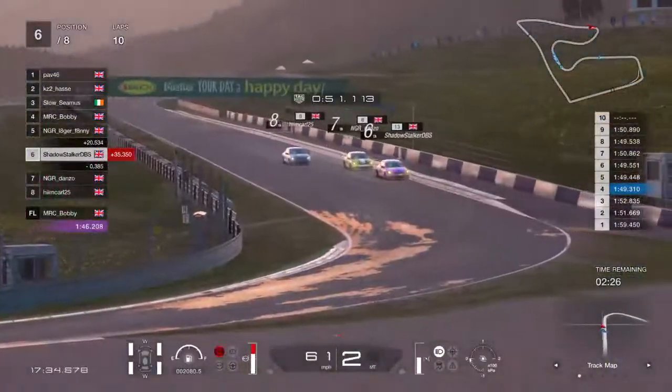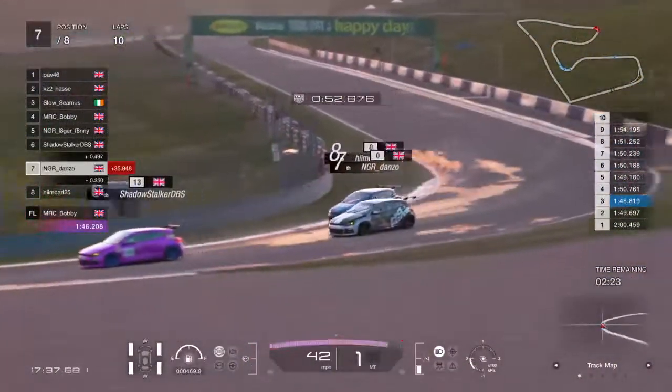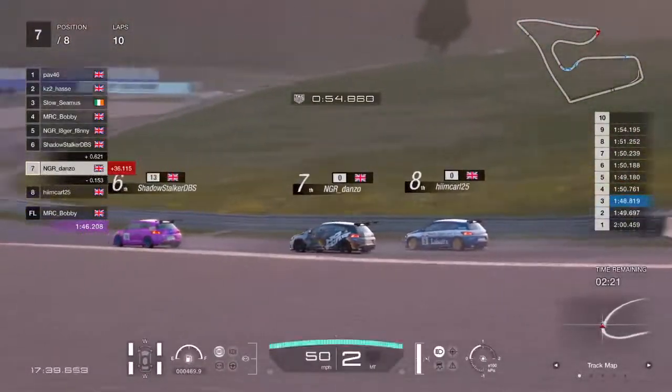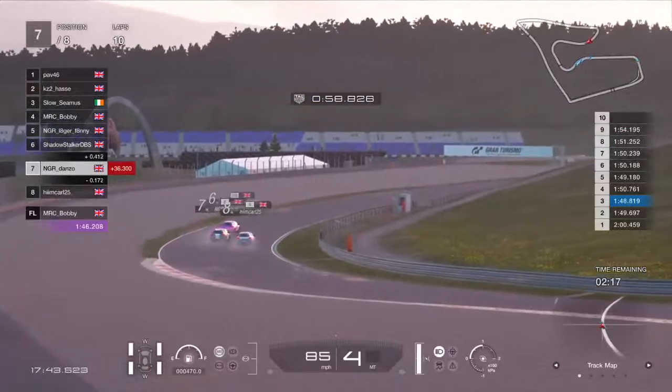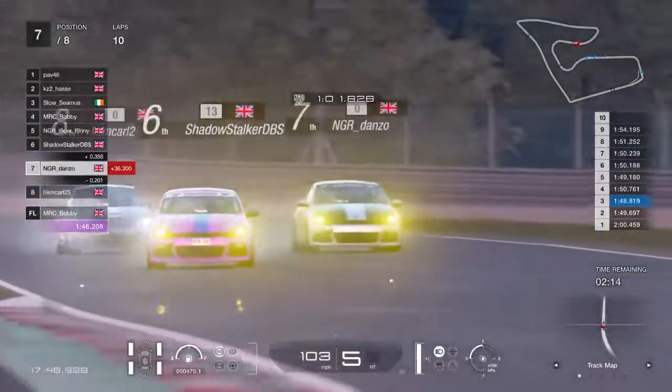Shadowstalker's doing a good job behind. The fight between Himkarl and Danzo is beginning to hot up a little bit — looks like they're being very respectful, giving each other absolutely tons of room.